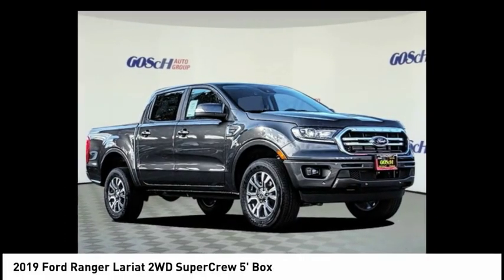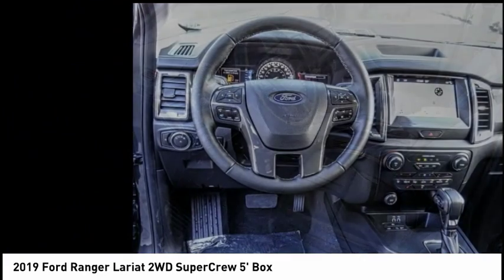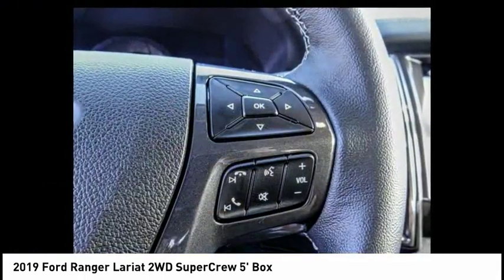Looking for the right vehicle? Check out the 2019 Ranger. Tough inside and out, Ranger proves its mettle and is priced below $40,000. This vehicle has less than 100 miles.